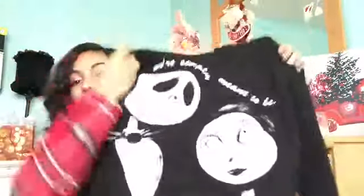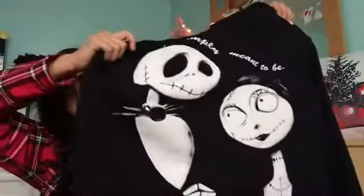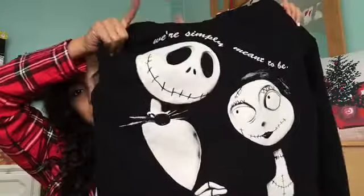My family is Hispanic but we open gifts on Christmas Day, not Christmas Eve, though we do open one gift on Christmas Eve. The one gift I opened was a hoodie — if you don't know this movie, this is the Nightmare Before Christmas hoodie. It has Jack and Sally and it says 'We're Simply Meant to Be,' with drawstrings. I'm really happy she got me that from Hot Topic.